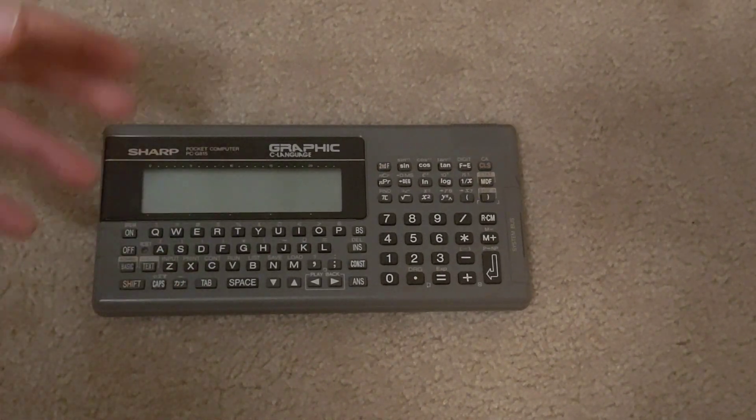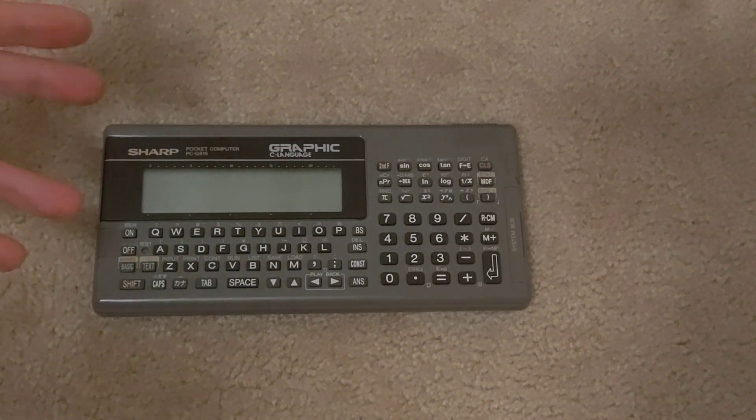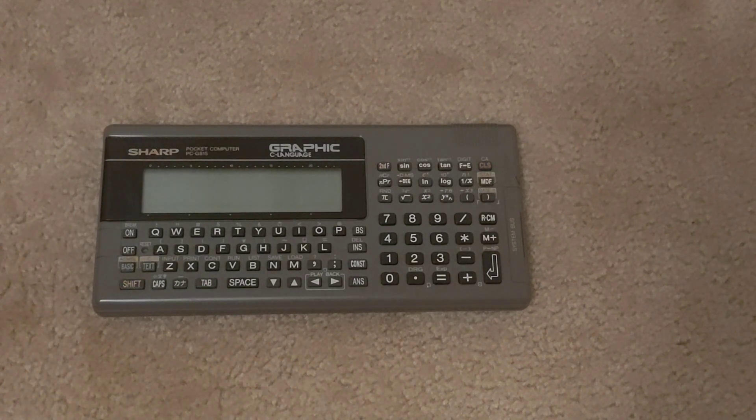Probably the more famous pocket computers were the PC-1500 of the early 80s, and other versions that Tandy RadioShack would sell, which could be programmed in BASIC or LH5801 machine code.